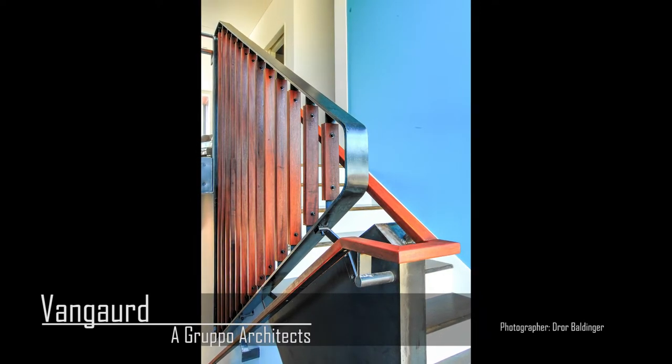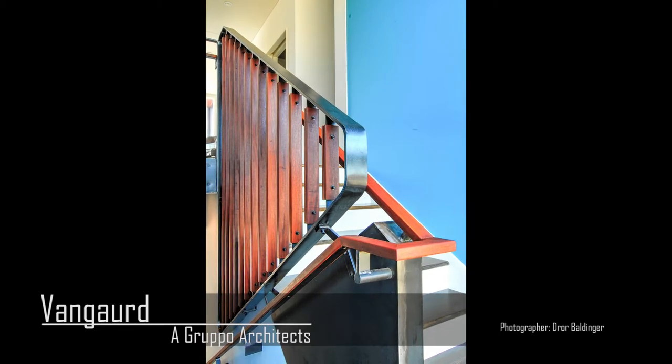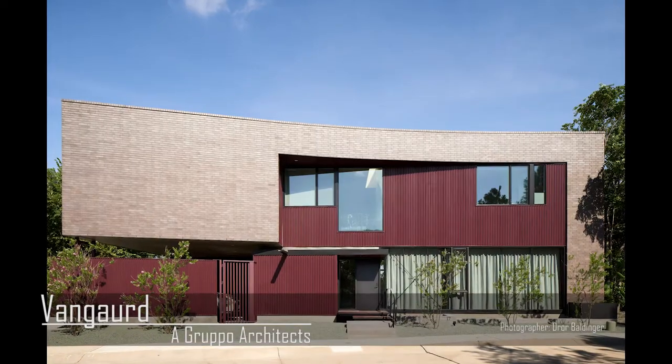That's one of the things on the project that we were really cognizant of the whole time — its situation on the hillside and its relationship to this wonderful, huge mature oak that sits back there and all the other trees. It makes this wall of green in the back of the house. So all of the openings are really about reaching out and pulling that tree canopy into the home.